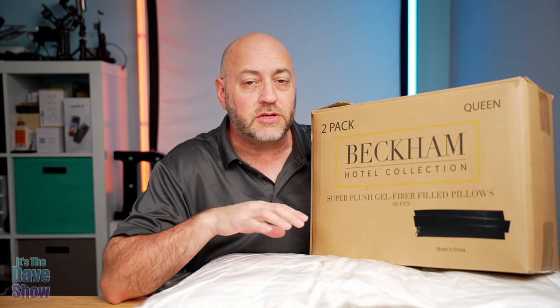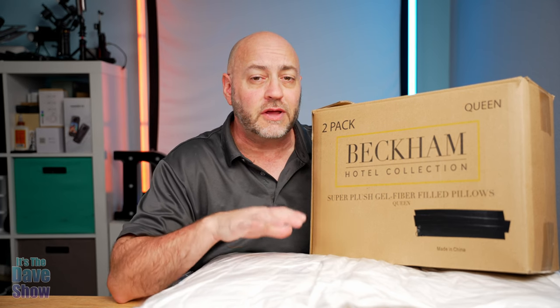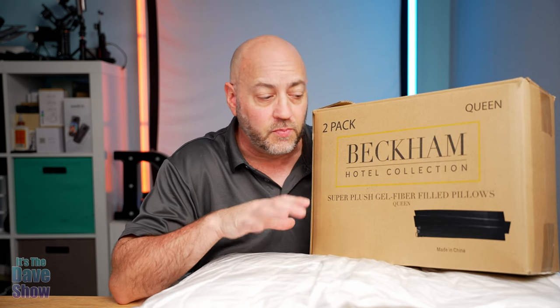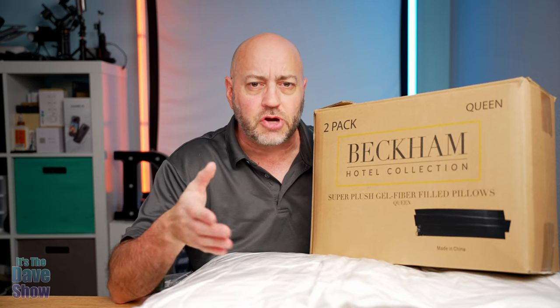Welcome to The Dave Show. My name is Dave and today I'm here to talk about these pillows from the Beckham Hotel Collection. Now these are very nice high-end beautiful pillows. They call it a down alternative.